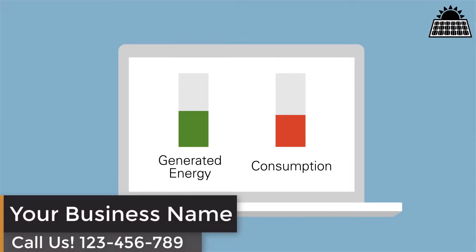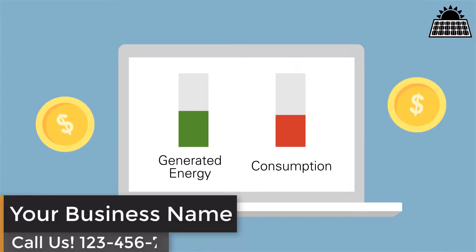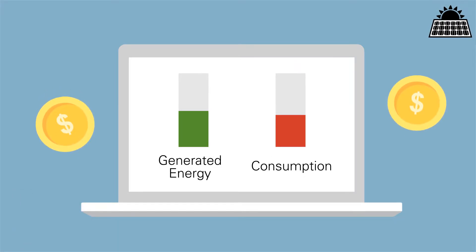If you manage and monitor your usage, your solar energy system may generate more energy than you need. So you could earn credits for the surplus energy you export back to the grid.